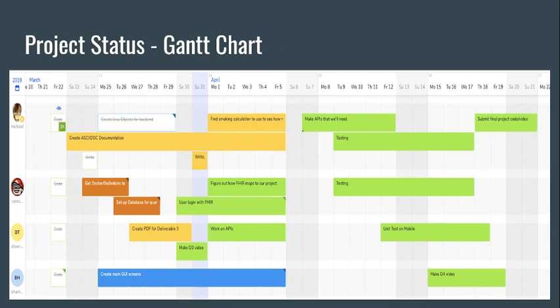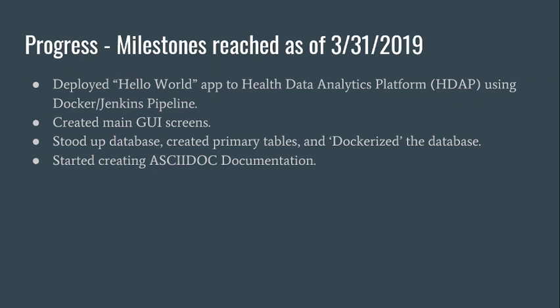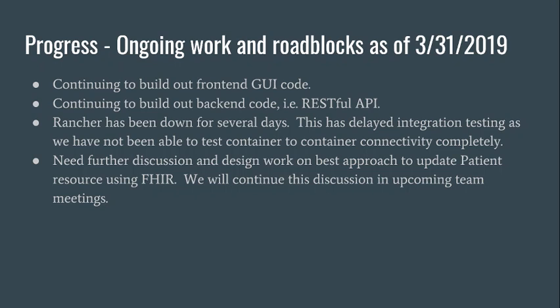This is our timeline on development. The milestones we reached as of March 31st are: we deployed a Hello World app to the HDAP platform using the Docker Jenkins pipeline, we created our main GUI screens, we set up our database, created our primary tables and dockerized the database, and we have started creating our documentation.